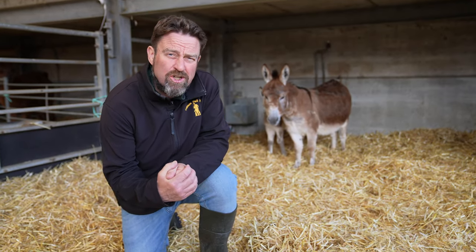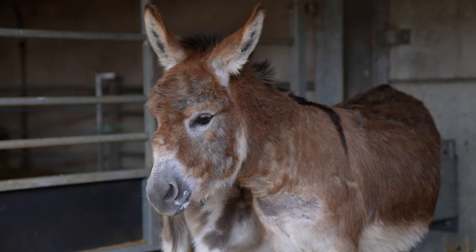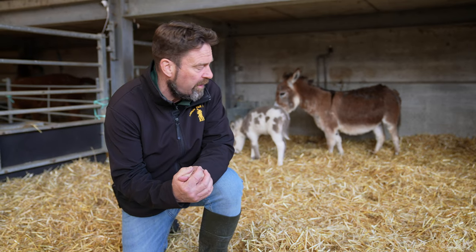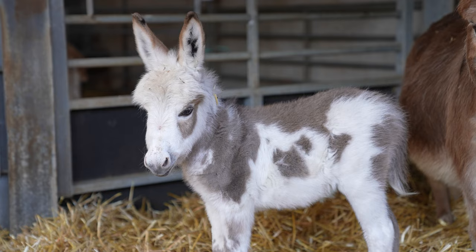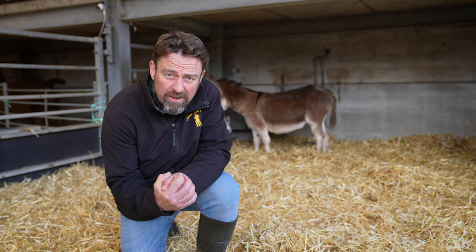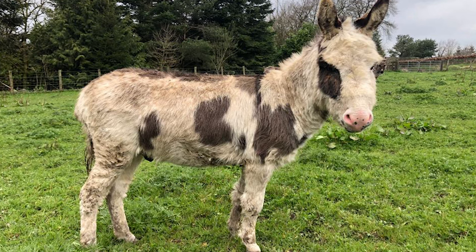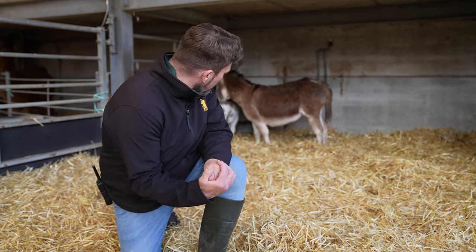Mother is Bambi and as you can see she's got a biscuity colouration with the traditional dark band at the top, but when the foal comes into light you can see it's totally a different colour, and this has got a lot to do with dad. Dad is a stallion called Winston and he's a piebald, so he's dark and white in colouration, and the youngster, which is a female, has very much got dad's colouration.